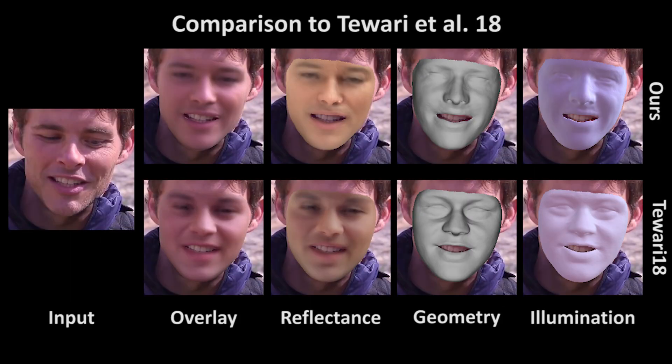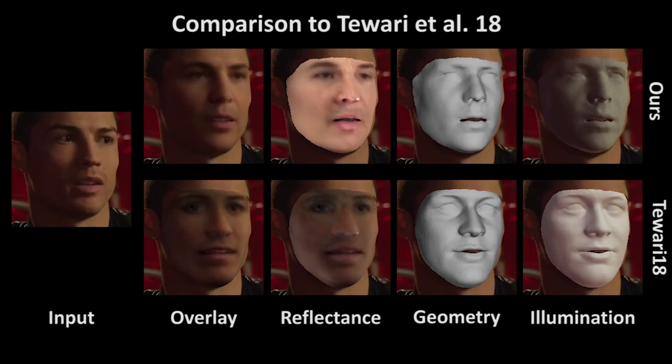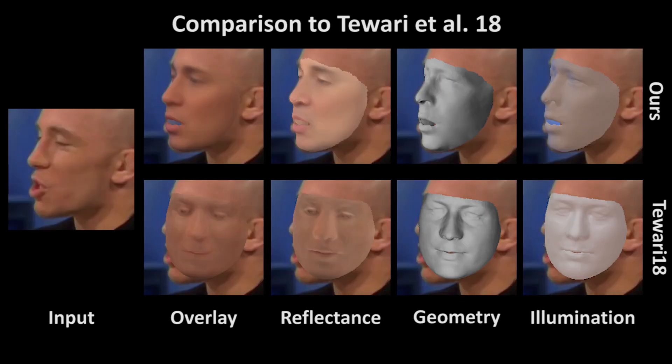Because of our multi-frame consistency loss, we can better separate illumination and skin reflectance compared to Tevari et al., who trained a corrective model on monocular images. We can also better handle large head poses.